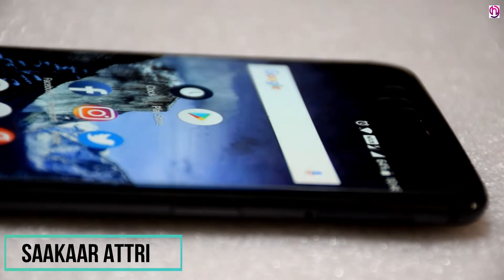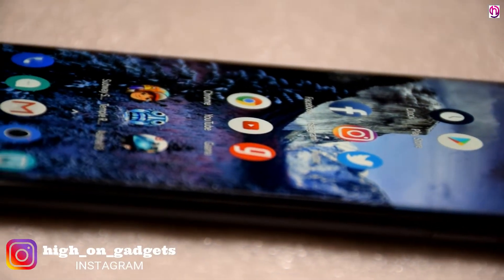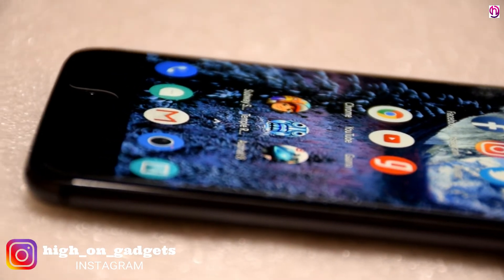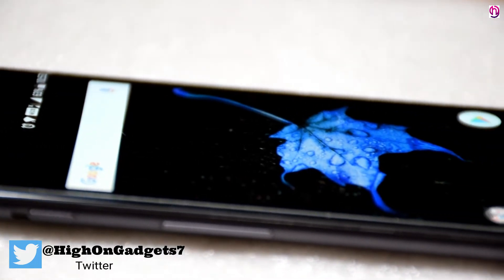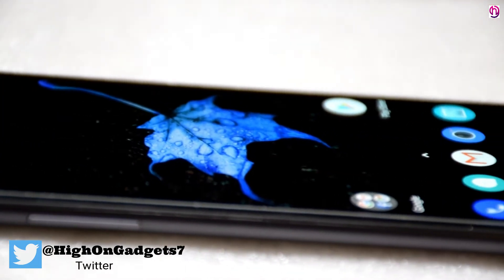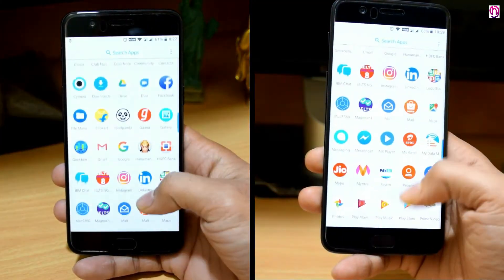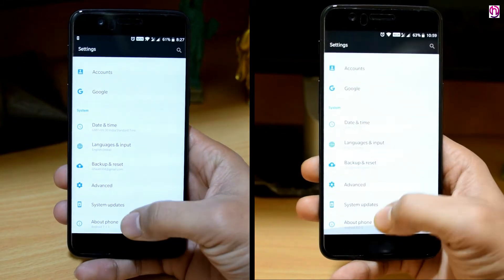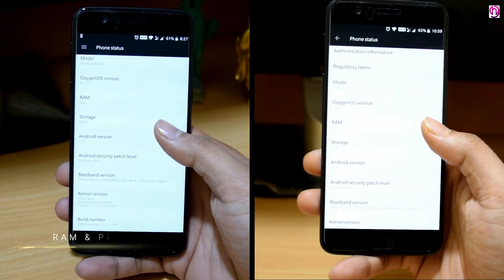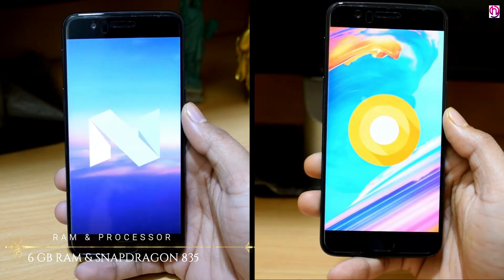Hello friends, my name is Sakaar and you are watching HiOnGadgets. Today I am going to show you OnePlus 5's Nougat and Oreo software speed test, RAM management and benchmarks. Nougat has the latest 7.1.2 with October security patch and Oreo has 8.0 with December security patch installed. By this test, you will be able to analyze if OnePlus 5 performs better with Nougat or Oreo. OnePlus 5 has 6GB of RAM and Snapdragon 835 processor. So let's get started.